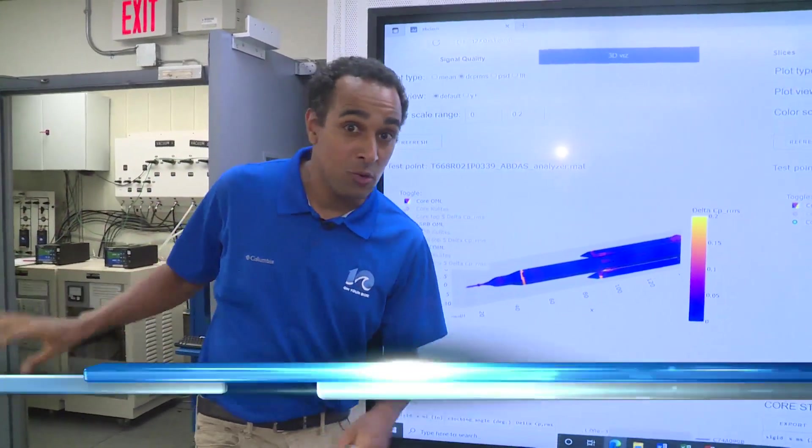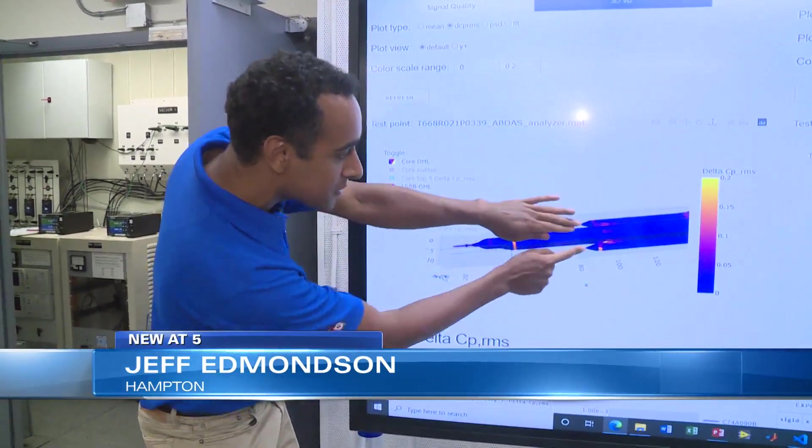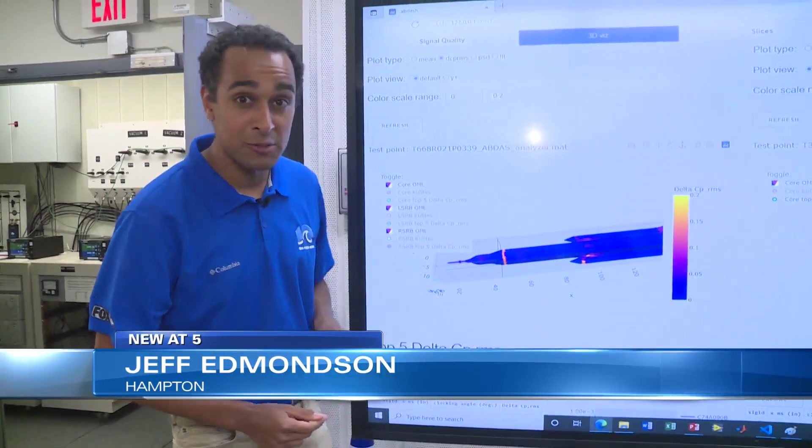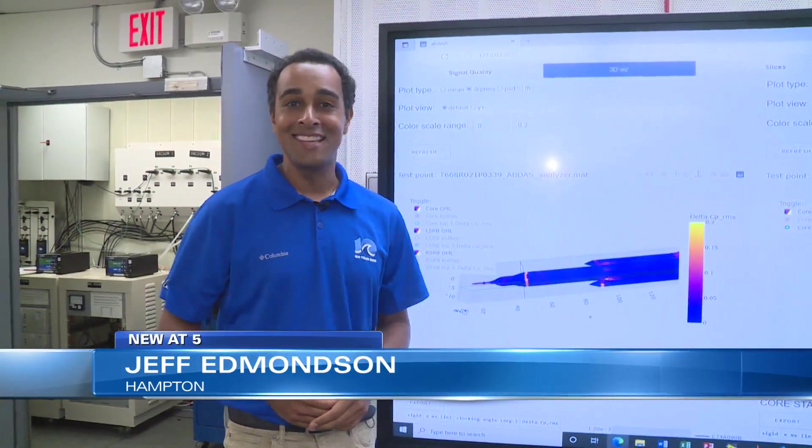While the testing continues in the wind tunnel for Artemis 4, we can look at the aerodynamic forces and where the spots are that they're most focused on as this vehicle gets ready to launch in the coming years. Here at NASA Langley, I'm Jeff Edmondson, 10 on your side.